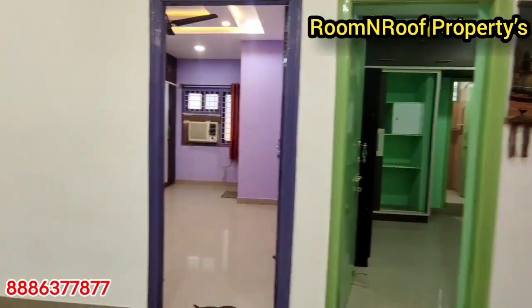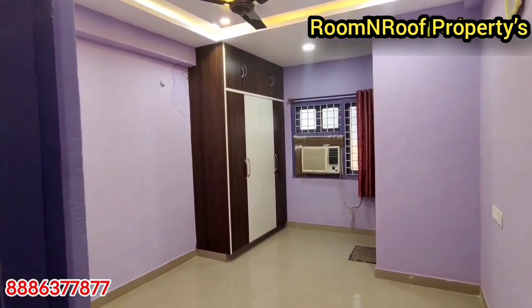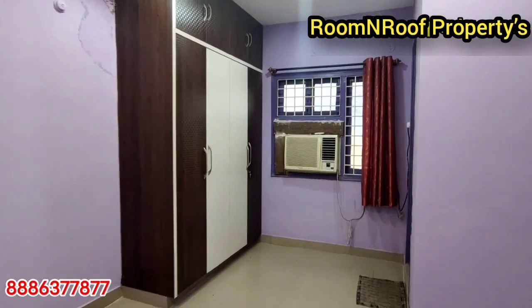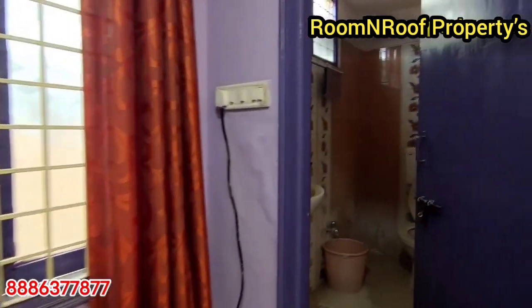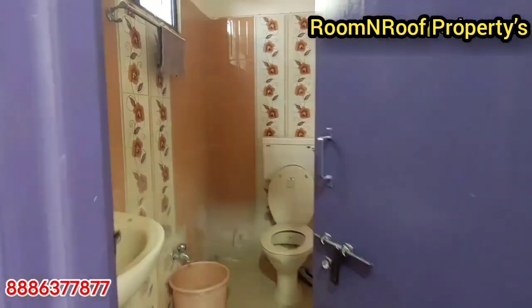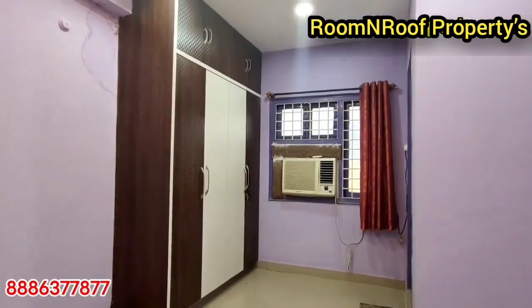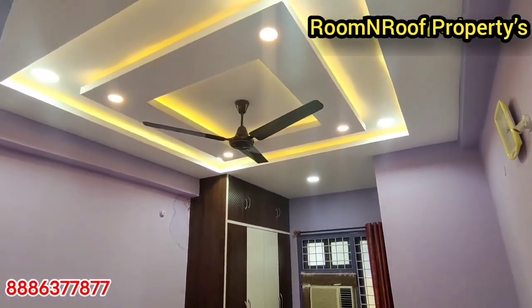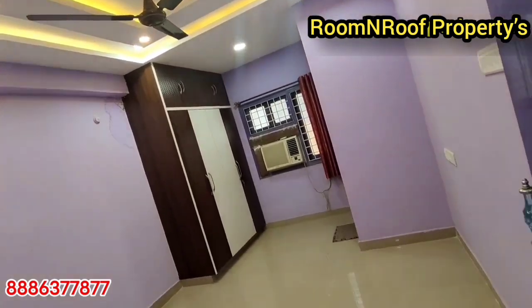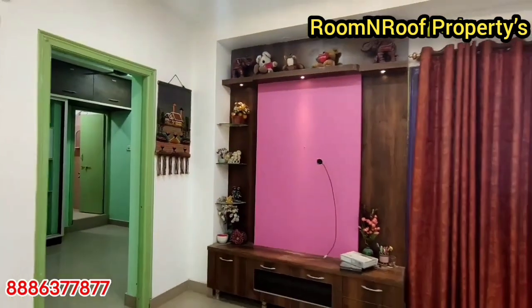This is an 8-year-old property, a flat on the 4th floor, 1180 SFT. If you are looking for a flat, please like and support the video and subscribe for regular updates. This is the master bedroom with an attached fall ceiling.